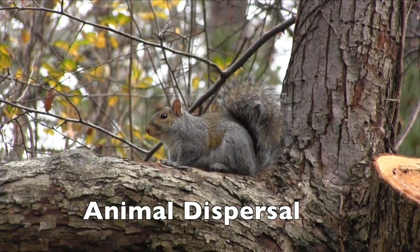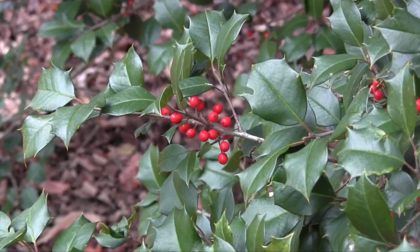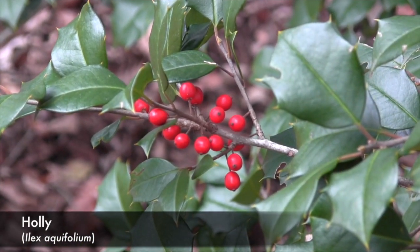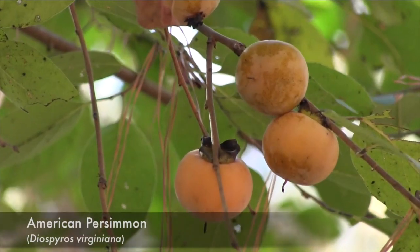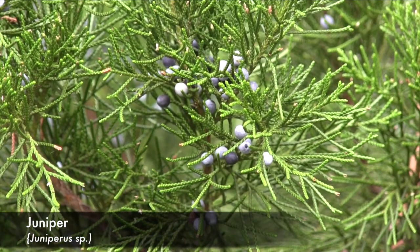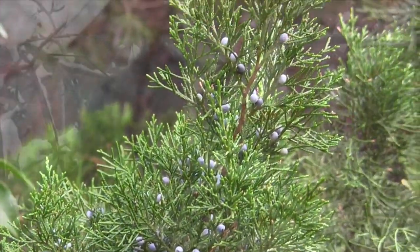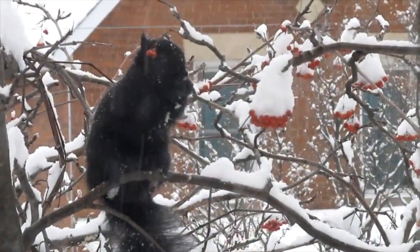Animals play a very important role in the dispersal of seeds of several tree species. Some trees, such as holly, persimmon, and juniper, have evolved to produce colorful, nutritious fruit that is attractive to certain animals.